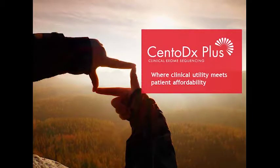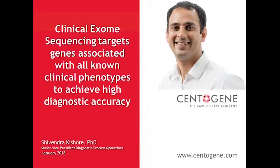Welcome to our today's webinar about CentiDx+, CentoGene's most affordable clinical exome sequencing option. I'm Anne-Marie Noman, and I'm happy to introduce you to an interesting session about how clinical exome sequencing targets genes associated with all known clinical phenotypes to achieve high diagnostic accuracy.